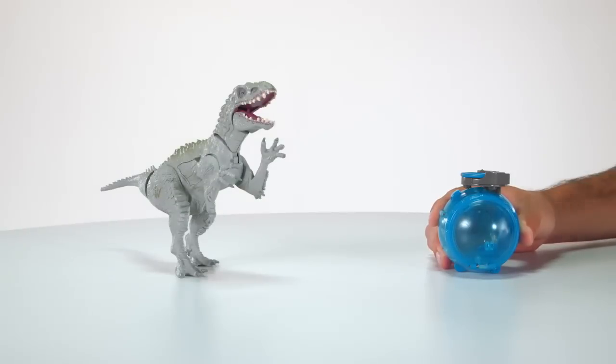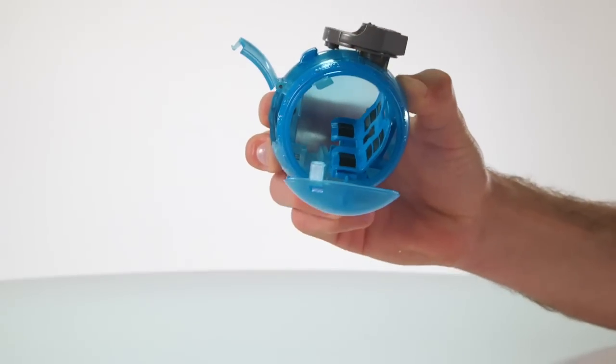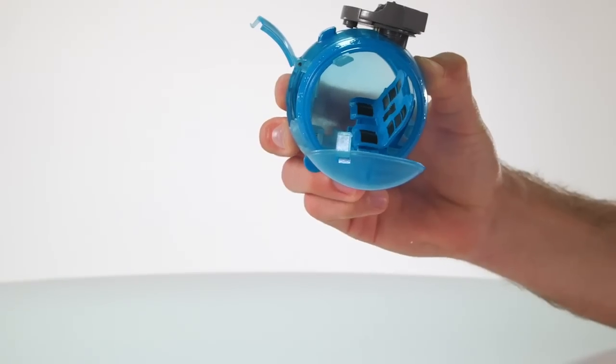In the Indominus Rex vs. Gyrosphere Pack, when you press the button on the top of the gyrosphere, it will cause the side panel to open, releasing the human figure.